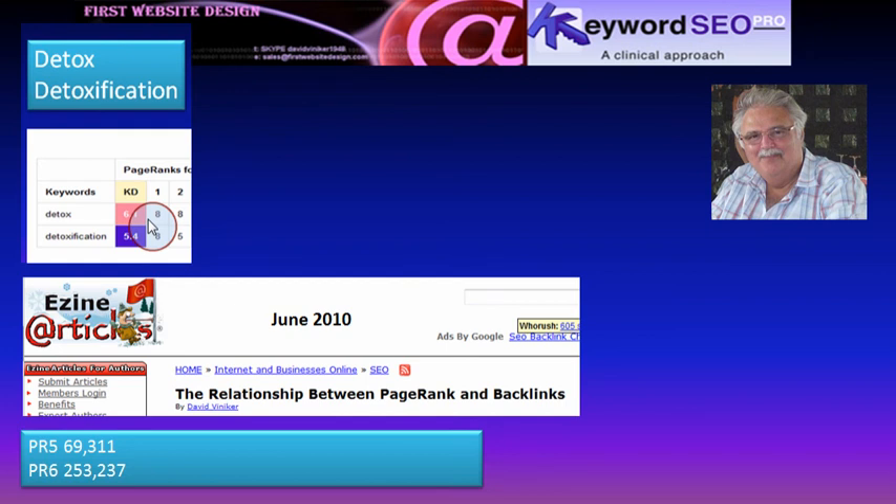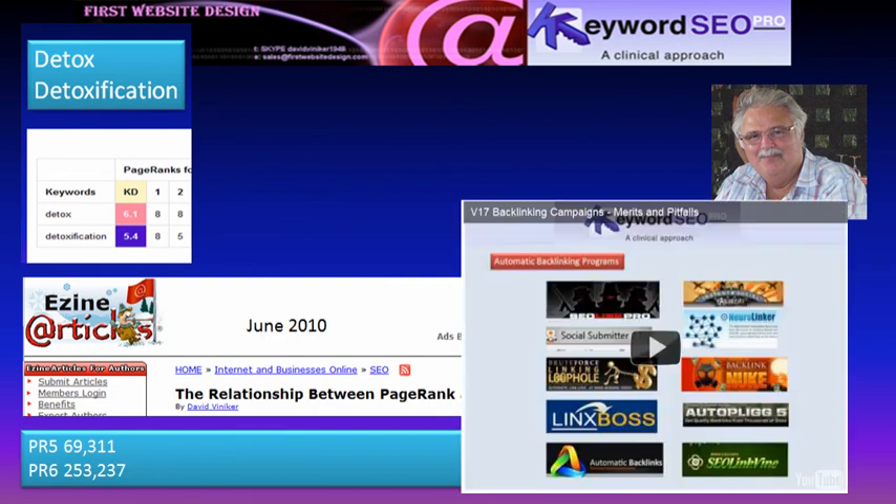These keywords need average homepage page ranks of 6.1 and 5.4 respectively. In an article published in June 2010, I looked at the relationship between page rank and backlinks. It became apparent that you will need on average 70,000 links from other websites to achieve page rank 5, and over a quarter of a million to achieve page rank 6. There is a backlinking industry, but obtaining useful backlinks is particularly difficult, and this is explained in video 17 of this series.